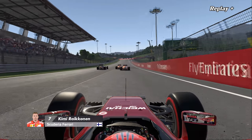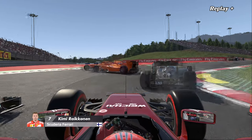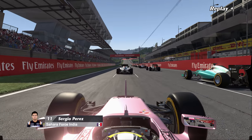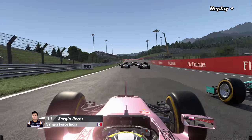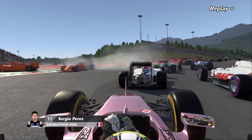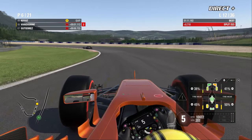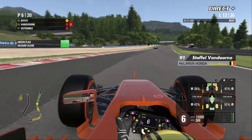Ce contact terrible entre les McLaren — beaucoup de chance que les voitures aient pu continuer. Pas de suspension cassée, la crashbox a fait son office, la McLaren a bizarrement très bien résisté. Concernant l'investigation, pas encore de nouvelles de la direction de course. On est quasiment à la mi-course pour tout le monde.